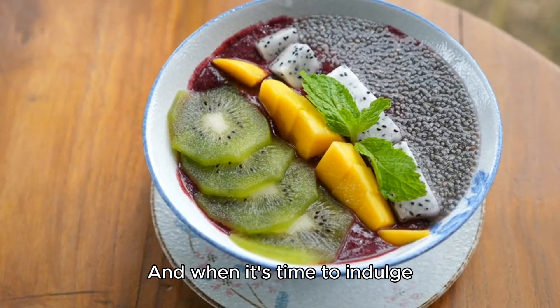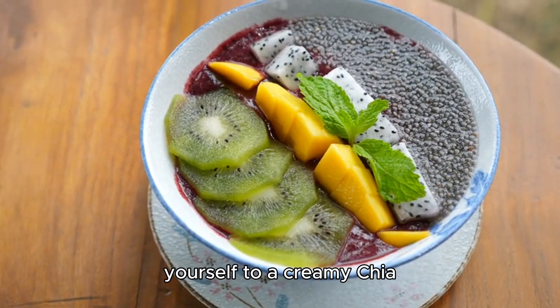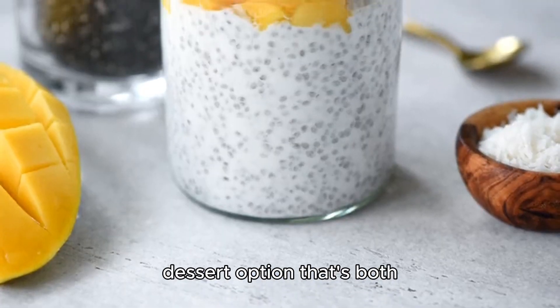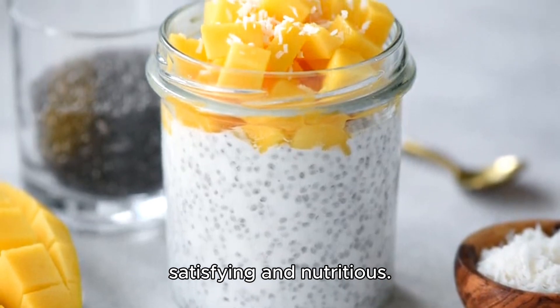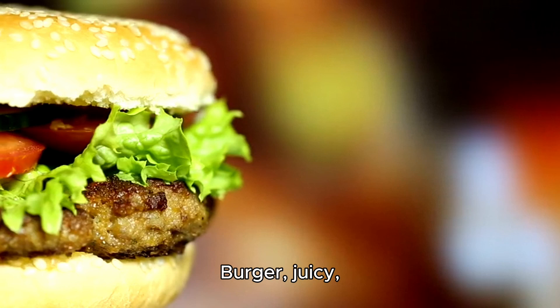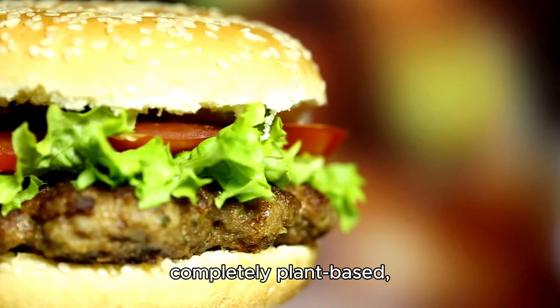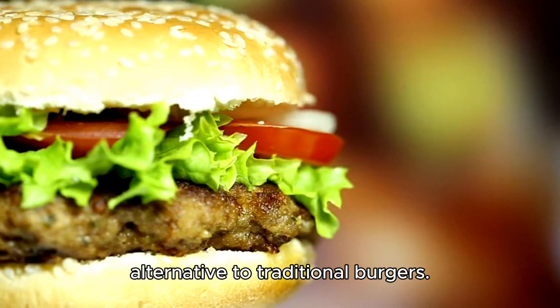And when it's time to indulge your sweet tooth, treat yourself to a creamy chia pudding, a simple yet decadent dessert option that's both satisfying and nutritious. Finally, sink your teeth into a mouth-watering vegan burger — juicy, flavorful and completely plant-based, offering a guilt-free alternative to traditional burgers.